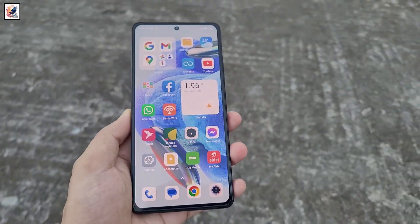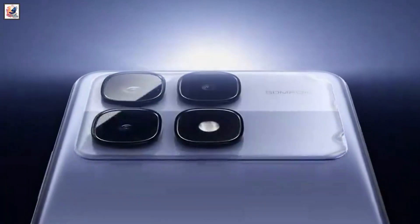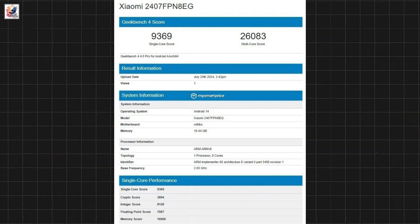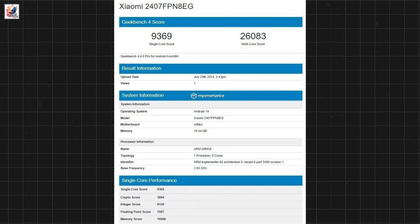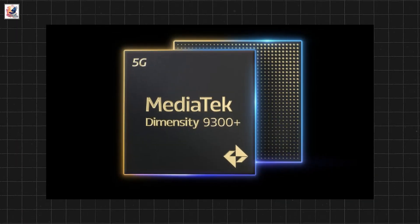Xiaomi 14T Pro is said to be in development and may launch globally soon. It's speculated to launch as the global version of the Redmi K70 Ultra. The Xiaomi 14T Pro has in fact just been spotted in the Geekbench online database using MediaTek's Dimensity 9300 Plus SoC.